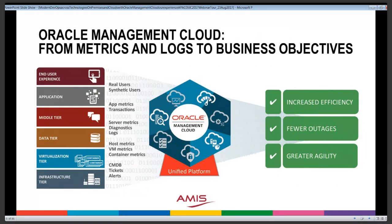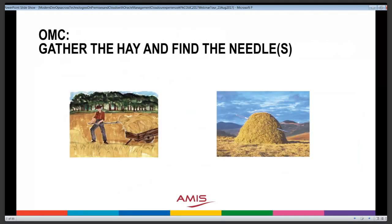Oracle Management Cloud is such an operational management cloud. It collects metrics at many different levels, brings them all together in a unified platform in the cloud, and allows us to work toward achieving our business objectives. You could say OMC really consists of two stages: one stage is to gather the hay — collect all the metrics and logs — and the other stage is to find all the needles in the haystack, where the needles are the pending problems, actual occurring problems, and their underlying causes.